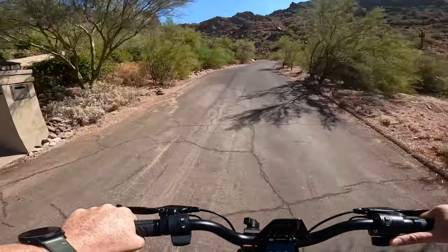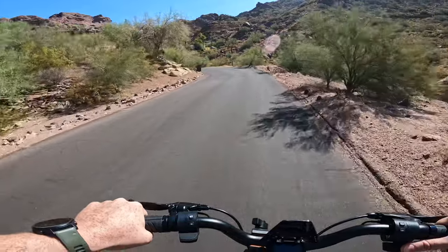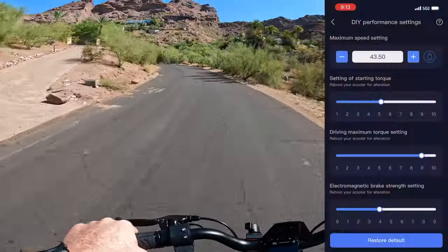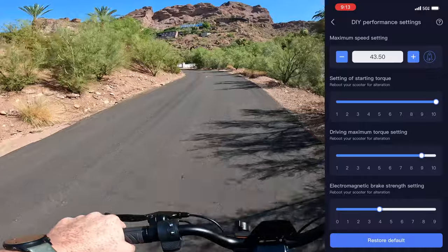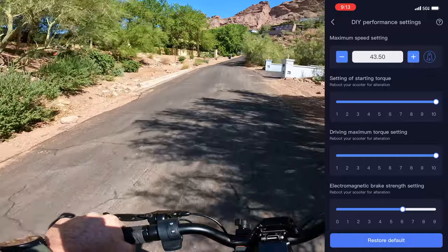The Punk Rider Pro comes with dual 600 nominal watt motors capable of cranking out a combined 2300 watts of peak power. In the app we have the settings set to maximum for this scooter, and we'll see if it has the strength to make it to the top.